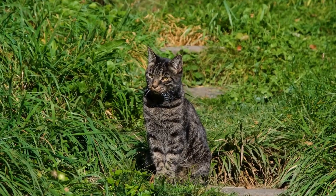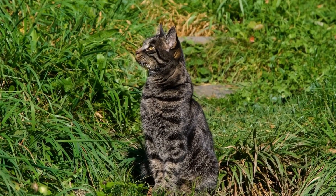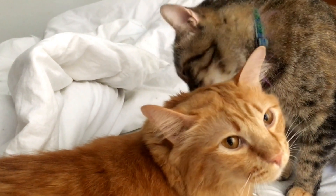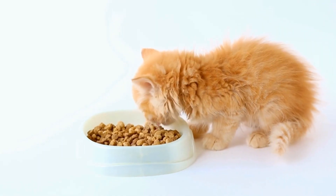Six: Clicker Training. Clicker training is an effective way to mentally stimulate your cat and strengthen the bond between you. This positive reinforcement training involves associating a clicking sound with a reward, usually treats. You can teach your cat various tricks or behaviors such as sitting,